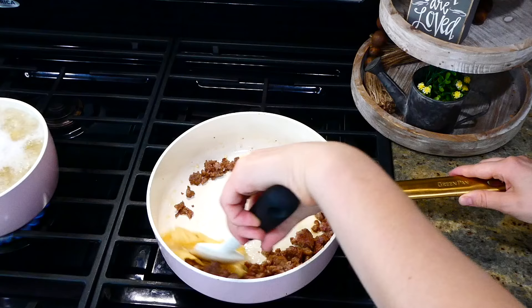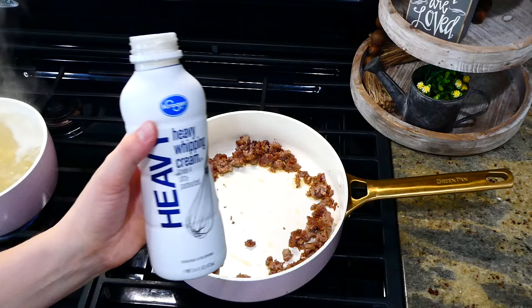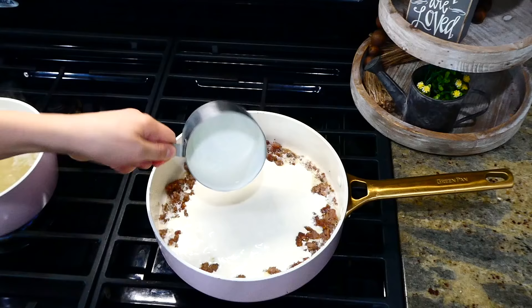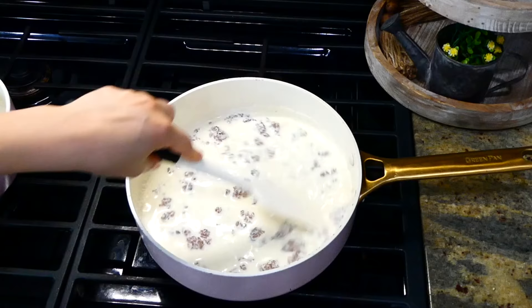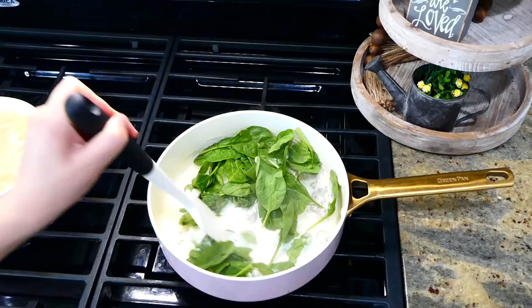If you know me, you know I love this trick my mom taught me when I was growing up. After your sausage is cooked, remove any of the excess grease — I like to do it by wiggling a paper towel around in my pan until all the grease is gone. Now you're going to add in one cup of heavy cream and let it simmer for about two to three minutes, stirring pretty frequently while it simmers.